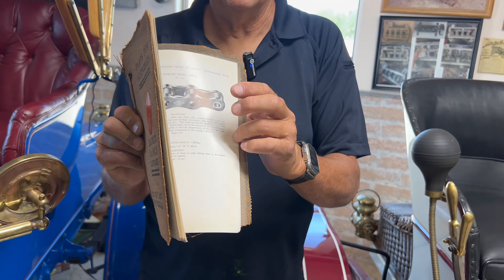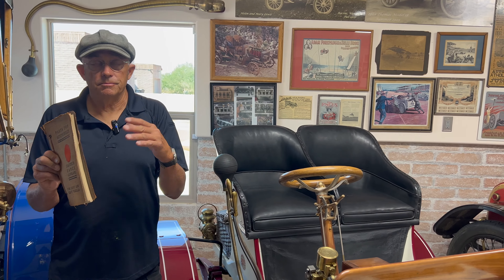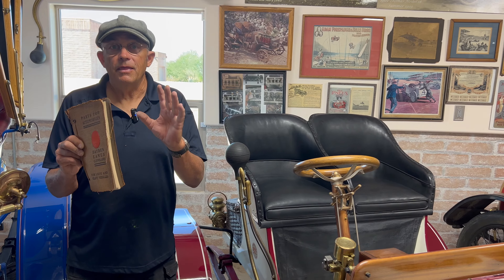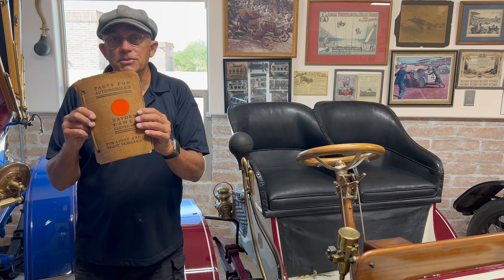So this is still a Mitchell car, every bit as much a Mitchell as any car would have been at that time called a Mitchell. But they bought the parts and they assembled it.